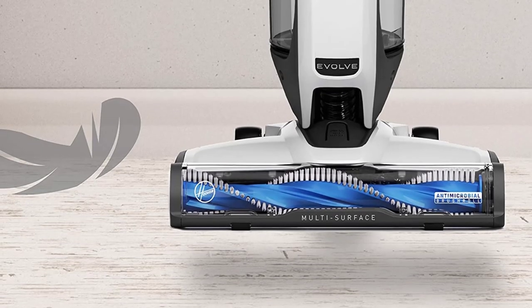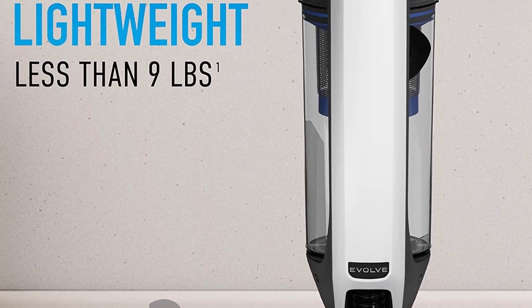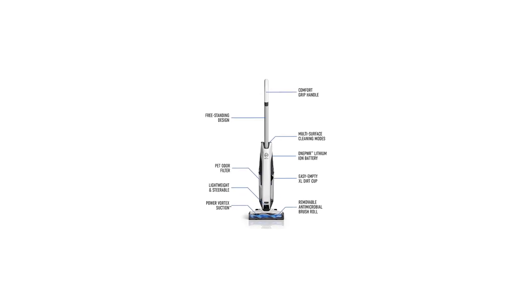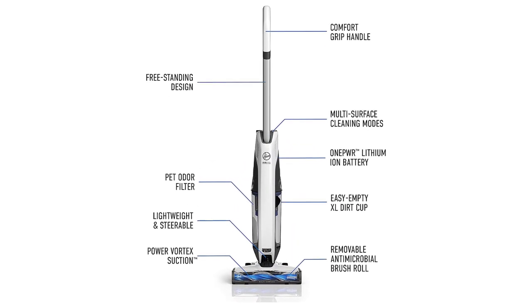For us, the Evolve is the perfect closet stash. It's useful for hardwood floors and capable of making quick cleanups, and because it's so light, it can even be used on the stairs. But when it's time for a deep clean, dragging the Animal down from upstairs is still, unfortunately, worth it.